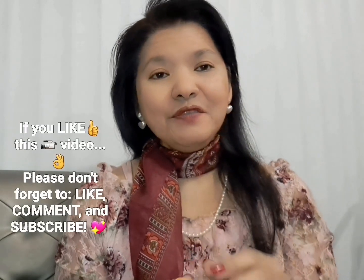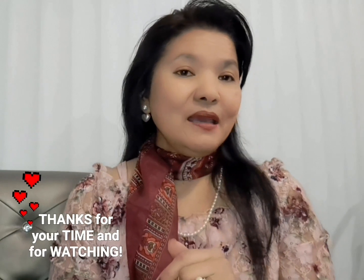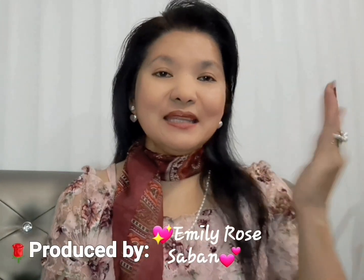So guys, if you like this video please don't forget to click like, leave a comment, and subscribe. I would really appreciate it. Thank you so much for watching and for your support. Bye, till the next time.